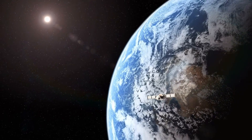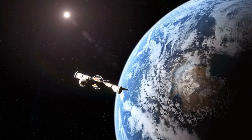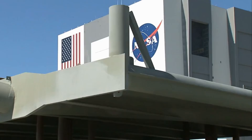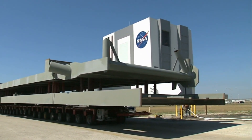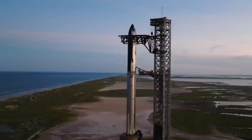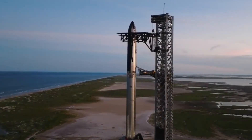As 2024 draws to a close, the Space Coast is gearing up for what promises to be its most extraordinary year yet. 2025 will mark a pivotal moment in spaceflight history with three revolutionary launch vehicles preparing to reshape our access to space. SpaceX is finally bringing Starship to Florida, with construction crews already mobilizing at Kennedy Space Center. The massive orbital launch mount components have begun arriving at Roberts Road, signaling the company's commitment to establishing a second Starship launch site on the East Coast.